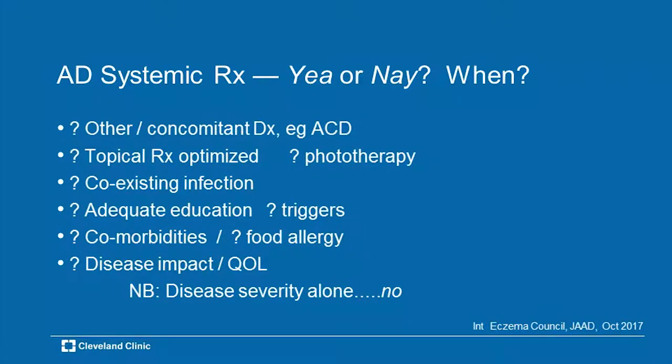Disease impact on the patient — whether a kid or an adult — and quality of life for the patient and family member are key factors. But disease severity alone, even looking at a patient with 80 or 90% of skin covered, is not by itself a reason to reach for systemic therapy. It plays into the consideration, but it's not the sole determining factor.